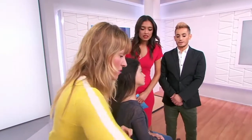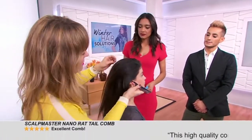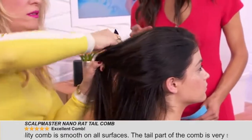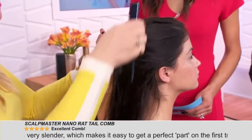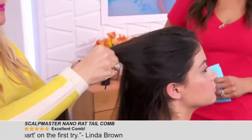Then we're going to move on to our rat tail comb. I'm just going to make a little section at the ear on both sides. These rat tail combs are great for parting and sectioning the hair. You can use this when you're flat ironing to get clean sections as you're working and stay organized. And a little back comb — tease action.